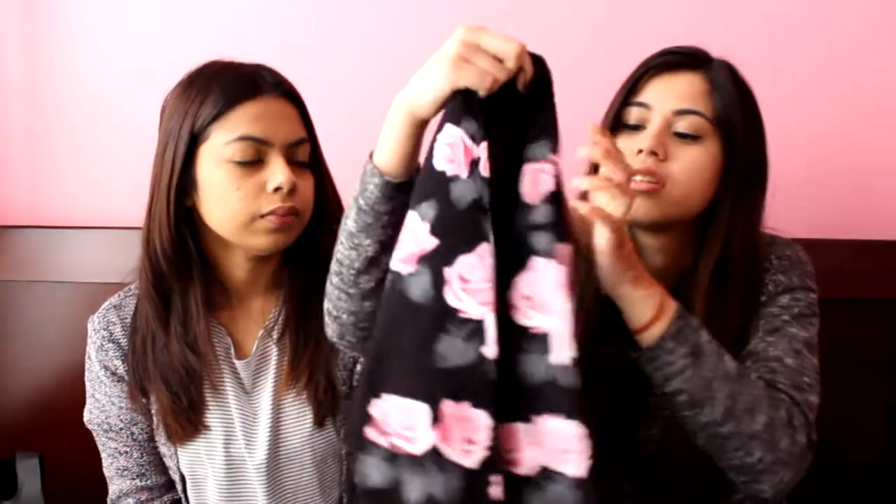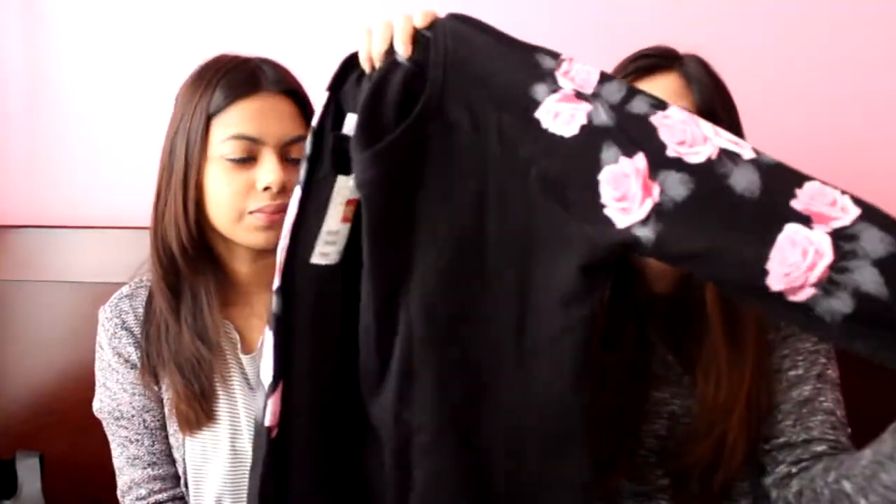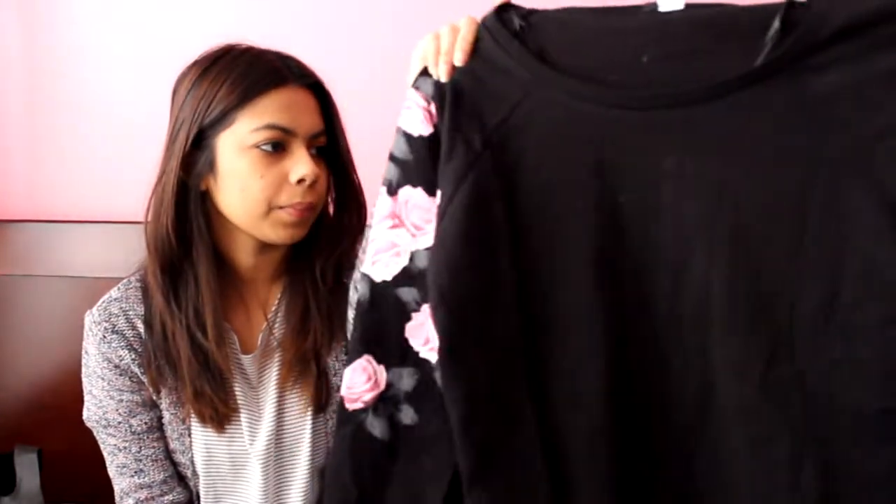The next thing I got was this top — it's like a sweater-slash-shirt. It's a basic black shirt with floral roses on the sleeves. I thought it was really simple and nice to wear to work because it's casual but you can dress it up. This was $3.50.